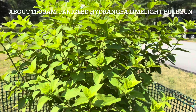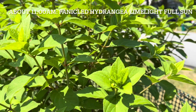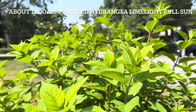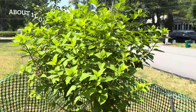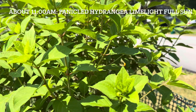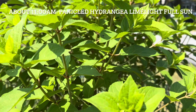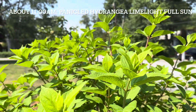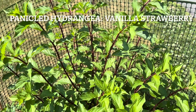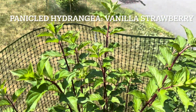Today I also took some video about panicle hydrangeas. This is my Limelight hydrangea in tree form. I planted it in a sunny place and it looks very good — very healthy. This year I only watered one time and fertilized one time — that's it, and it looks very good. Another panicle hydrangea, Vanilla Strawberry — it looks very good in a sunny place too.